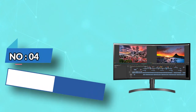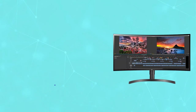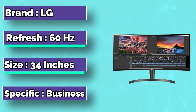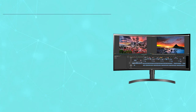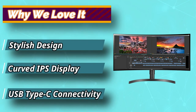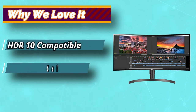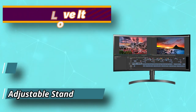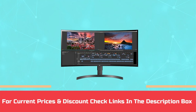Number 4: LG 3D Modeling Monitor. Looking for a curved ultra-wide monitor for your work? Then you have to look at this LG monitor. It has a 34-inch screen size and an aspect ratio of 21:9. Maximum screen resolution is 3440 x 1440 pixels, and based on an IPS display, it gives you an immersive viewing experience and highly accurate colors for your work. For current prices and discounts, check the links in the description box.